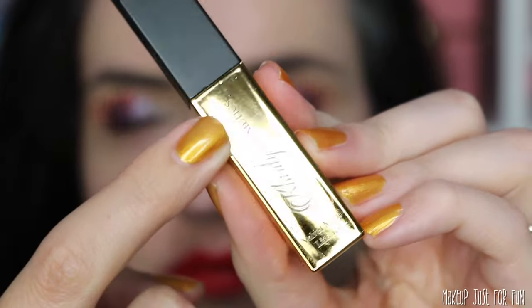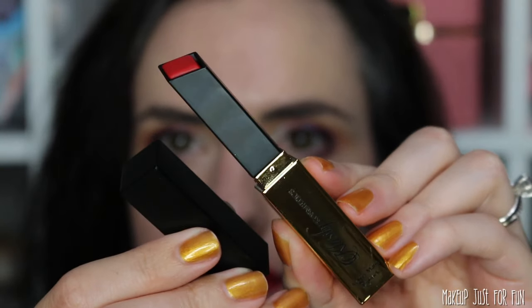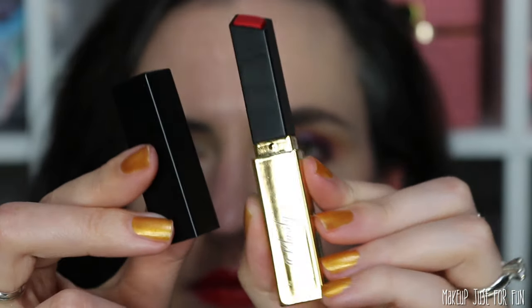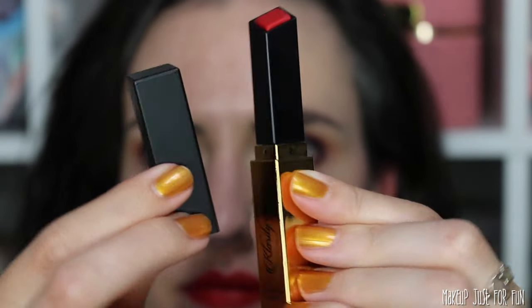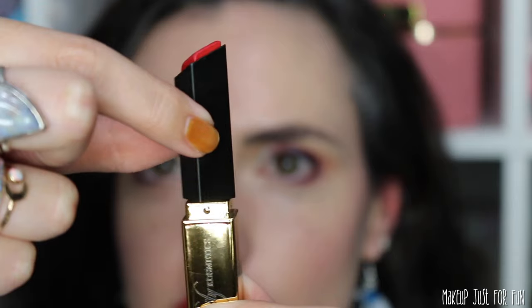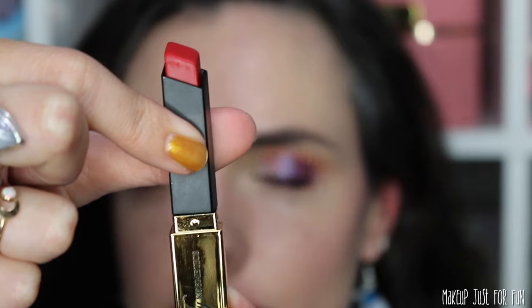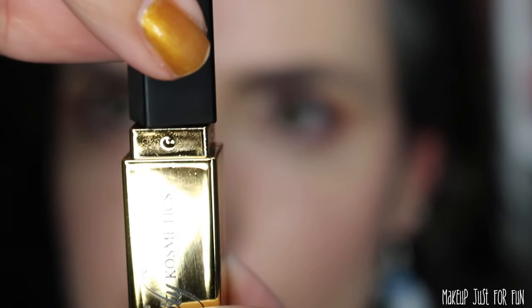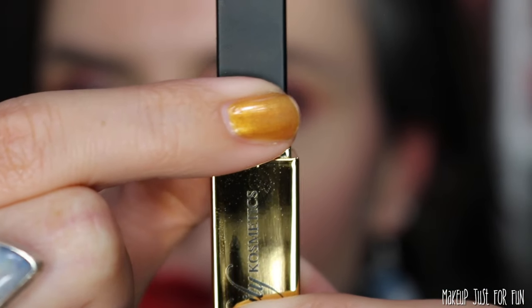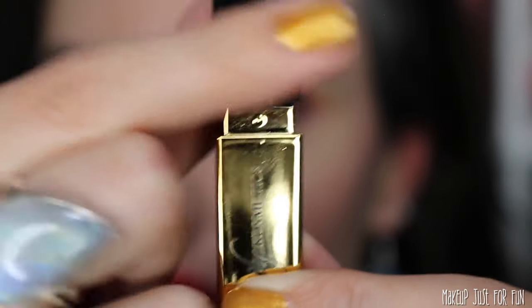This component itself is lighter weight plastic — you're not going to get that weighted component feeling that you get from a super high-end price point lipstick like a NARS, for example. This does feel different, and you can feel the difference. That's not a problem for me, I just wanted to point it out so you know what to expect if you do order. I really like the shape and size of this component — it's very slim and sleek. It could easily fit into even a small evening bag or clutch.